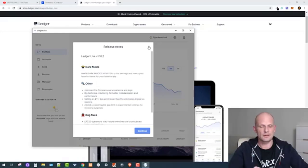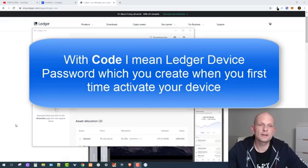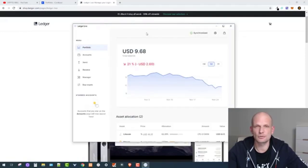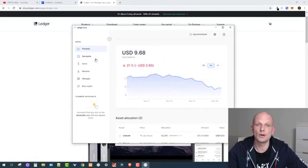Now I'm connecting this Ledger device to the computer via USB. On the screen you will need to enter your PIN code to unlock the device. I already have some Litecoin and Bitcoin on this old Ledger. Once you have connected your device and entered your code, if this is a new device, you open Ledger Live and follow the instructions to activate it, and you will see exactly the same screen I'm seeing now.